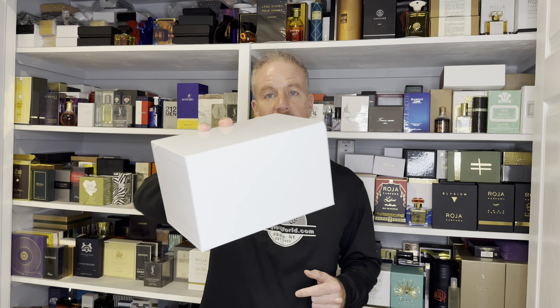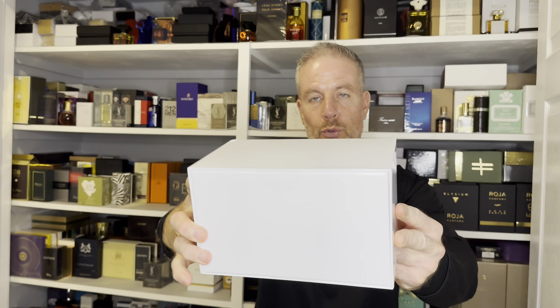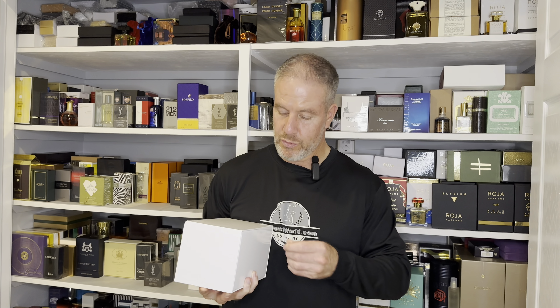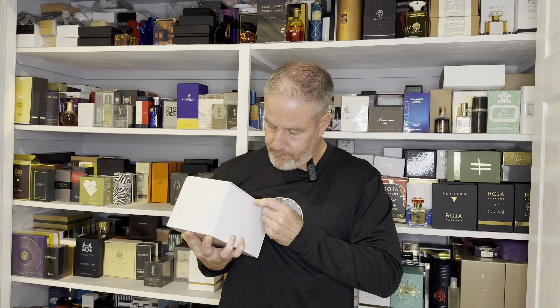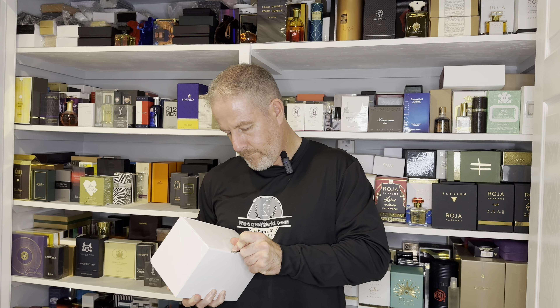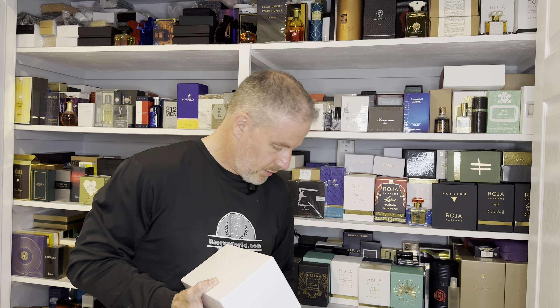Yeah, let's get started with this. Here's the box — as you can see, it is sealed. I can hear those oud chips, the agarwood, in the box. Actually, I think you get some of those with it as well, so it's pretty exciting that you get some extra stuff with it. Sorry if I do this a little backwards for you guys. You're going to give me crap because I don't have a nice knife, but there's that.